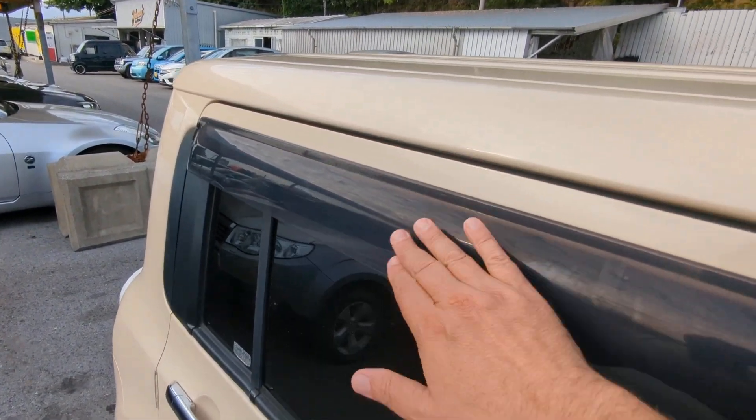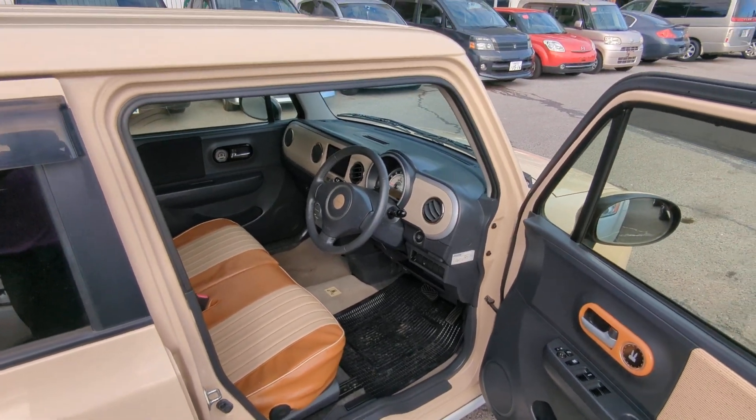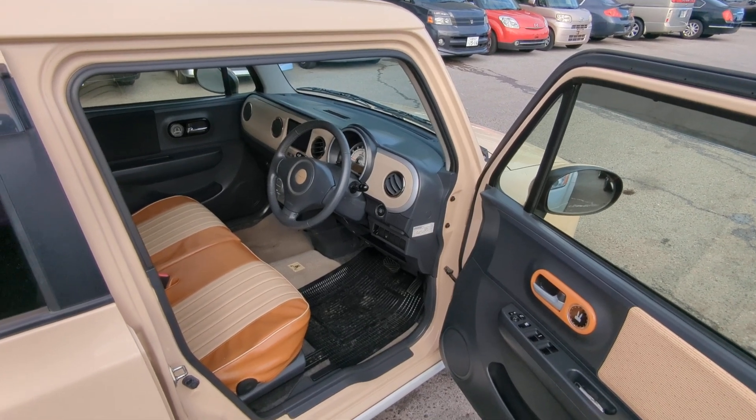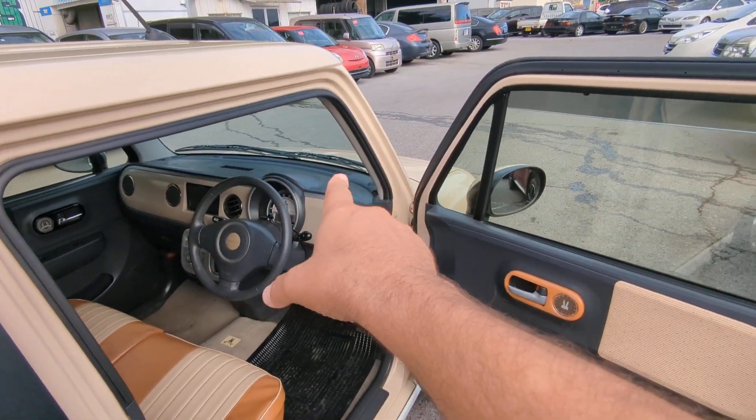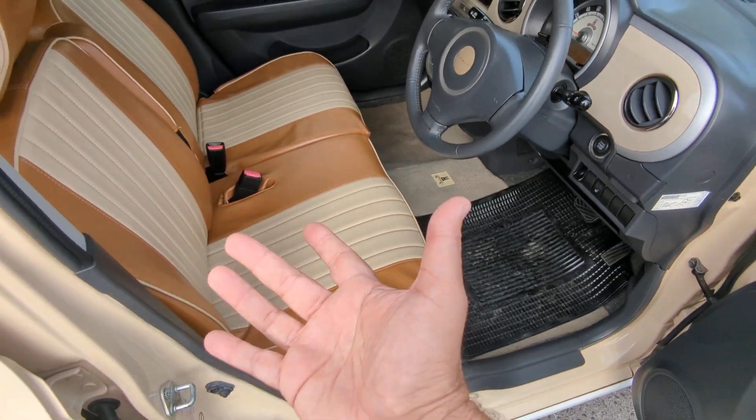Before we go inside, I always like showing you the rain guards. Rain guards will allow you to roll your windows down a little bit — if it rains, it's not going to get wet inside. A more important benefit is you can get cross ventilation and get that extremely hot air out. Also always get yourself a good windshield visor. And before we jump in, these are seat covers — they're pretty nice.